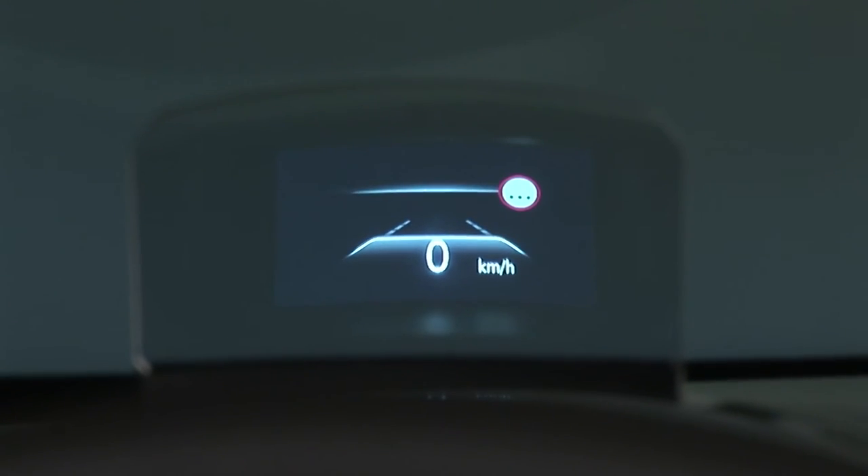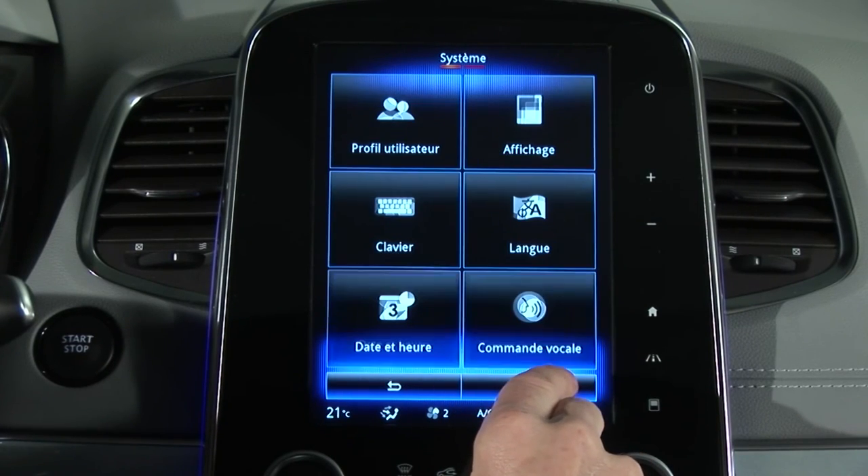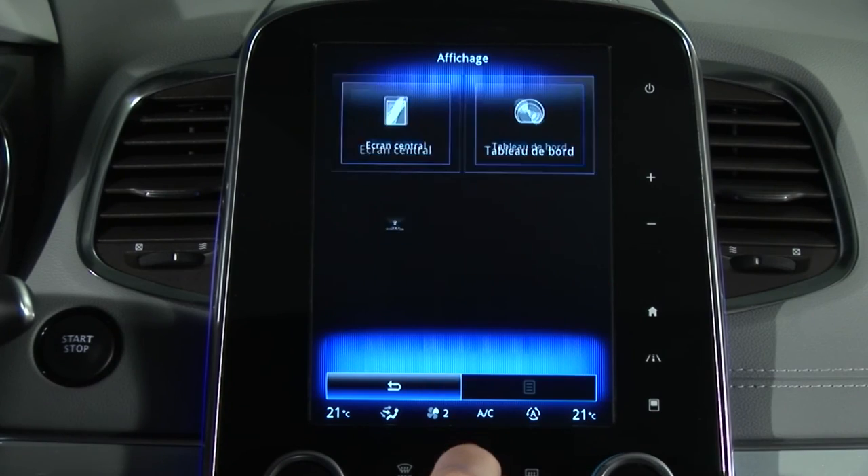It is ergonomically simple and intuitive, using only symbols and pictograms. The height of the information on the display can be adjusted from the multi-function screen.